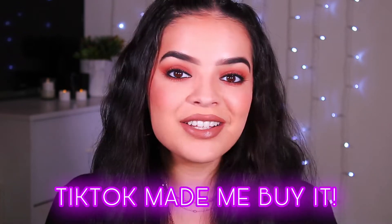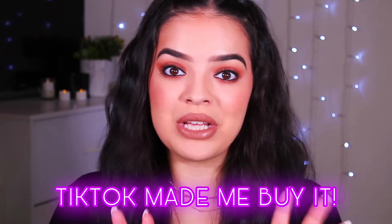Hey, I'm Allie. Welcome back to my channel. Hope you guys are all doing super super well. Welcome to today's video. Today we're going to be doing another social media made me buy it, but this time we're going to be doing TikTok — not Instagram, but TikTok was the one that was all up in my face telling me I needed to buy this foundation.